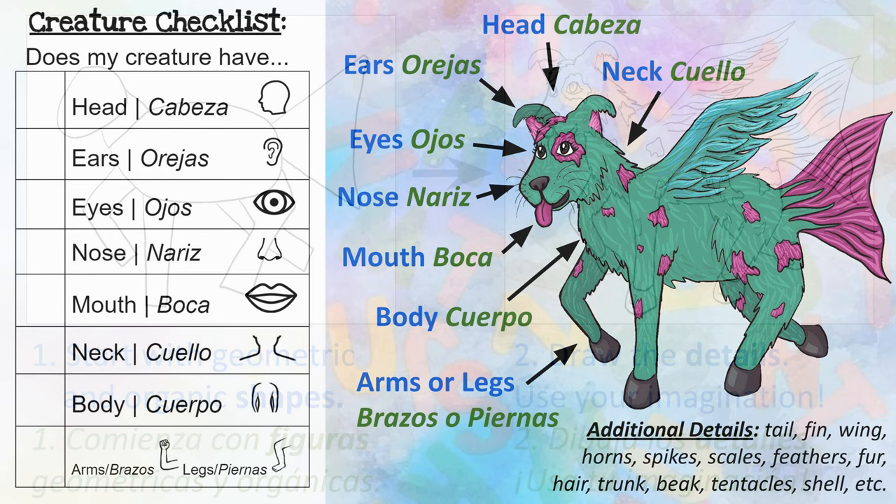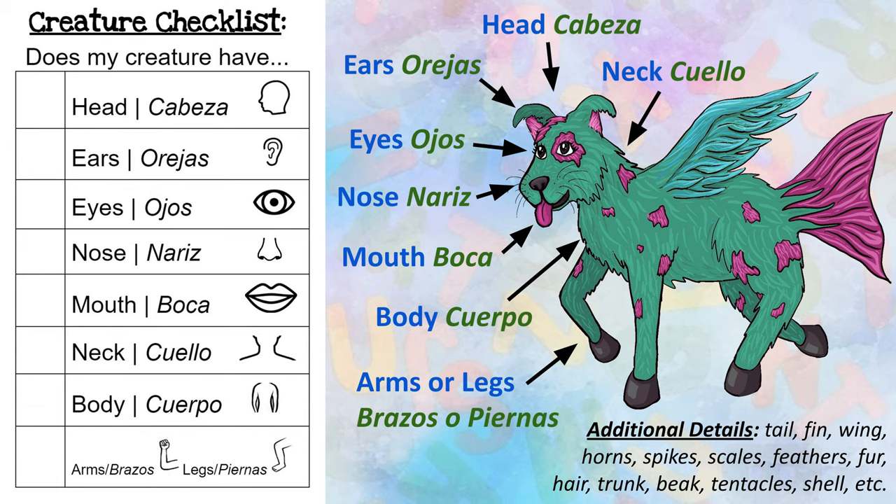Your creature will likely need to have the following body parts. Some additional details you might want to include are a tail, fin, wings, horns, spikes, scales, feathers, fur, hair, a trunk or a beak, tentacles, a shell, and more. Remember, these are just ideas to get you started. This is your creative creature, so it can look however you want it to.